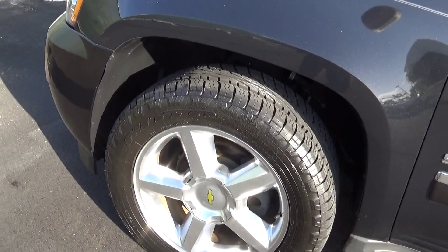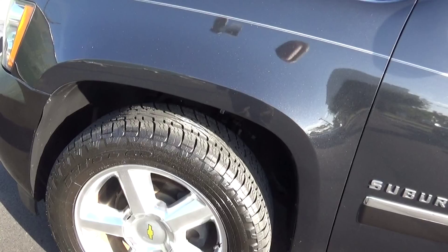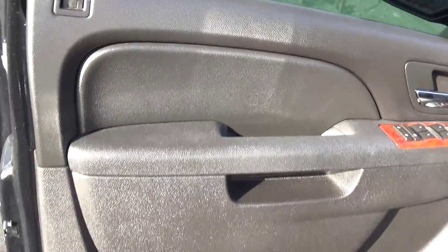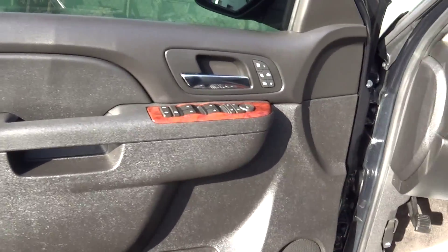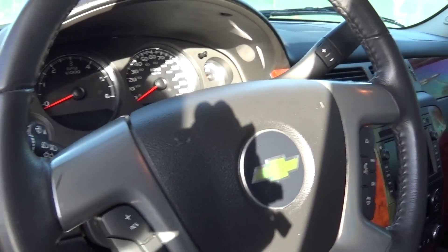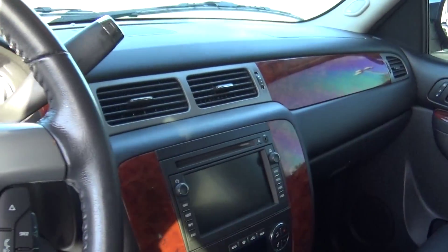Tires and wheels are in great, great condition — like brand spanking showroom new. The vehicle itself is absolutely beautiful in every which way you can look at it. I'm going to give you pictures of the door trim. The sun's a little tough today, so I hope I'm not going to get too many problems with the sun.